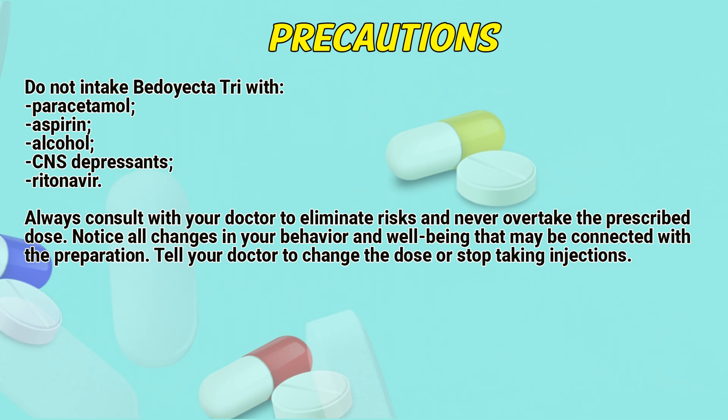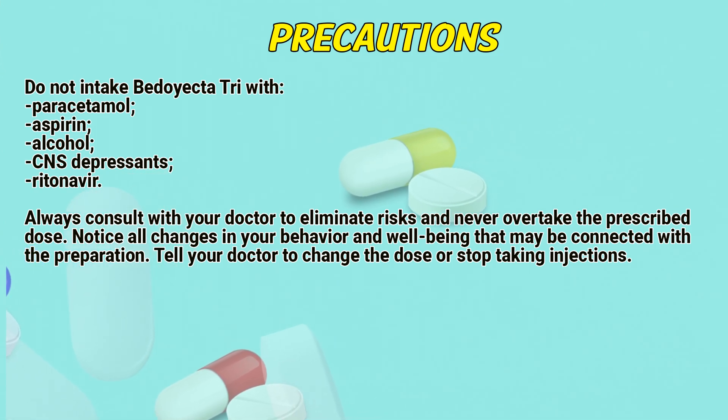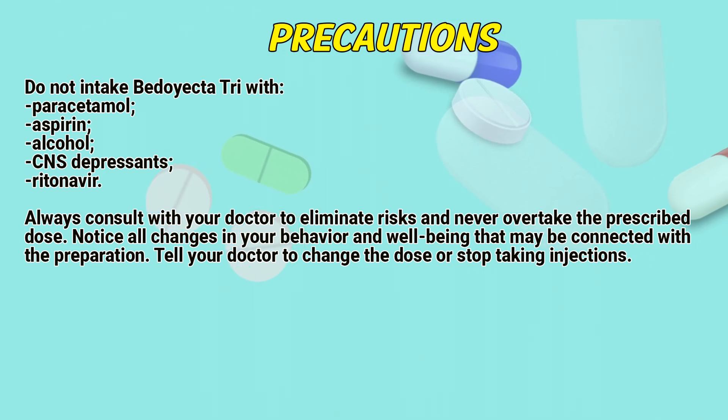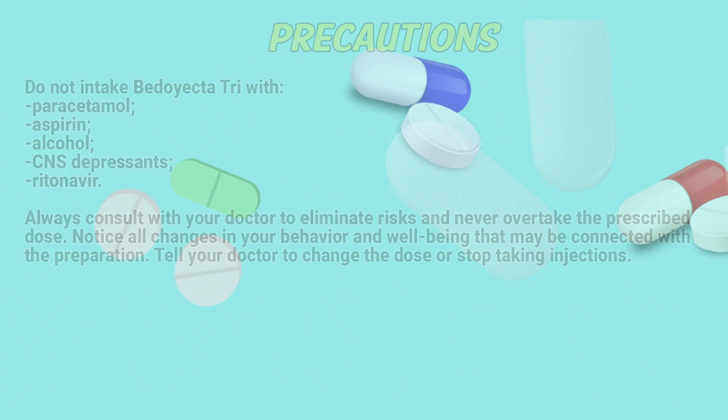Precautions: Do not take BD-Tri with paracetamol, aspirin, alcohol, or CNS depressants. Always consult with your doctor to eliminate risks and never overtake the prescribed dose. Notice all changes in your behavior and well-being that may be connected with the preparation. Tell your doctor to change the dose or stop taking injections if needed.